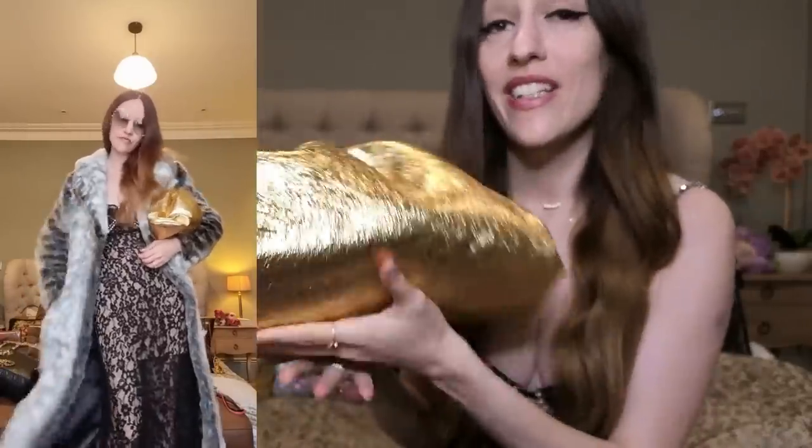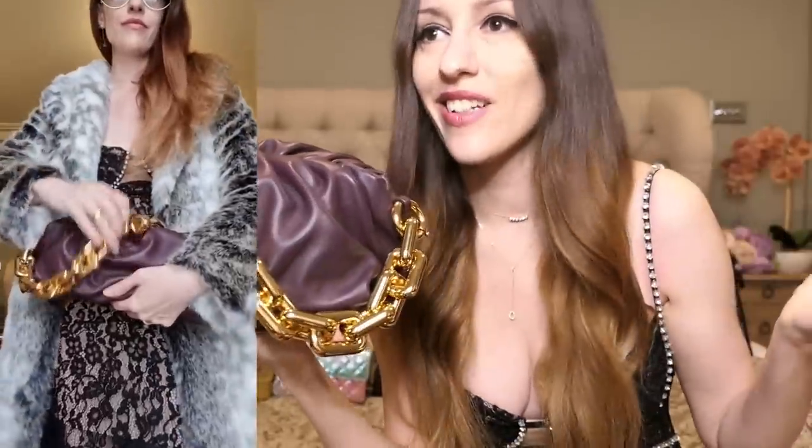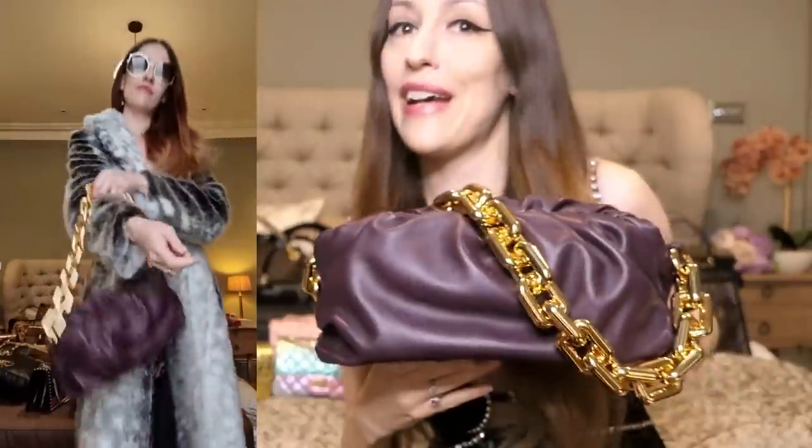You guys know I love Bottega Veneta. I mean, if you've seen the thumbnail, you know it's about Bottega. I've got my beautiful large pouch in the gold wrinkled leather, and oh my god, I love this bag so much. And I've also got the beautiful purple — I think it was called raisin — raisin chain pouch. I love it so much as well. I've been wearing it like one summer, two summers ago, basically the whole summer.